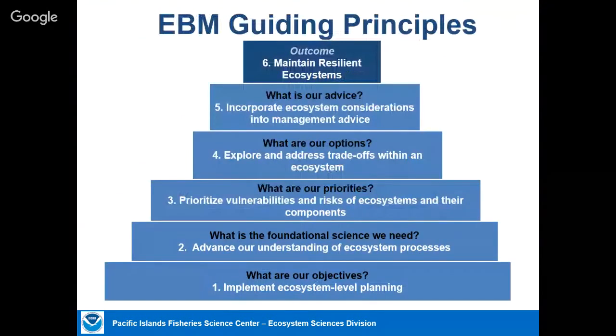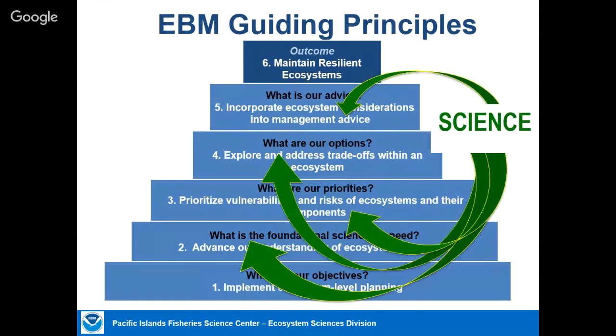Our agency recently came up with guiding principles for ecosystem-based fisheries management, applicable more generally to ecosystem-based management. Throughout the process, science is needed to help make informed decisions.